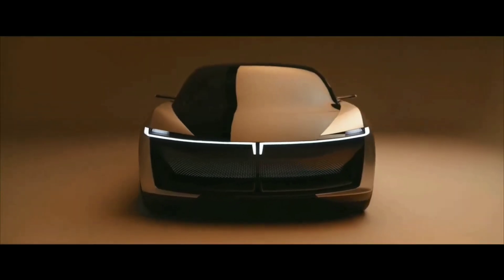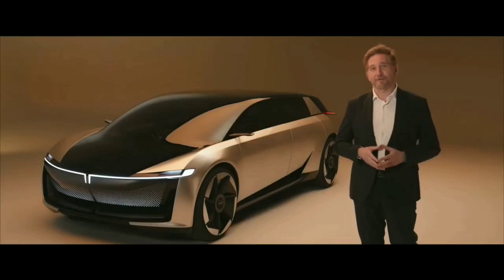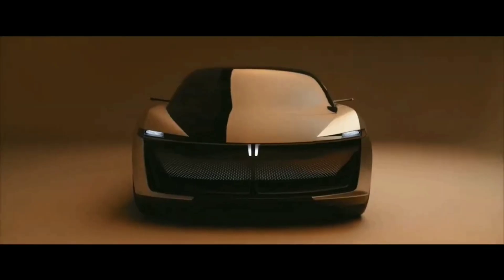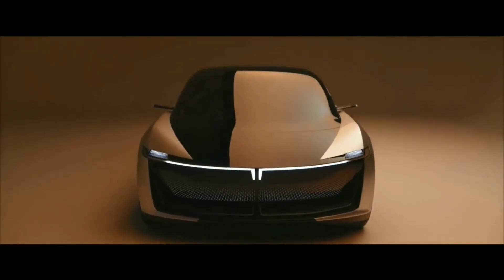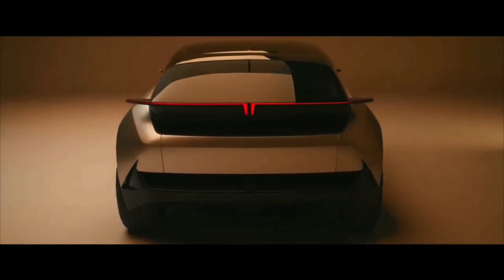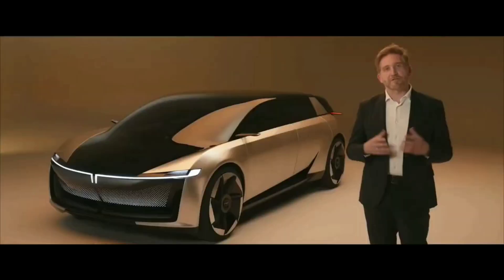That is form over function, and that is good design. By mixing in different elements, we created a new silhouette, a new typology — the essence of a premium hatch, the functionality of an MPV, and the crossover appeal of an SUV. Something unique and beautiful at the same time.